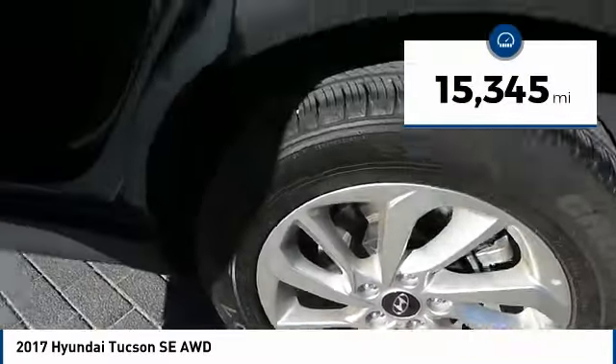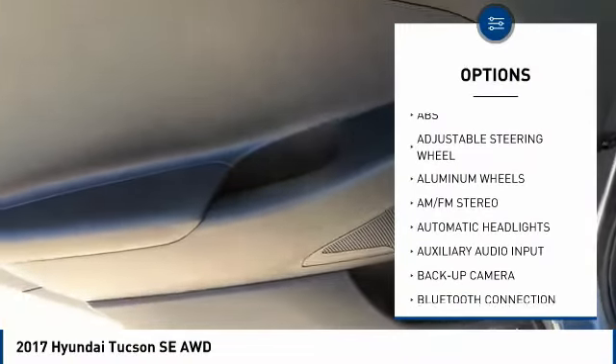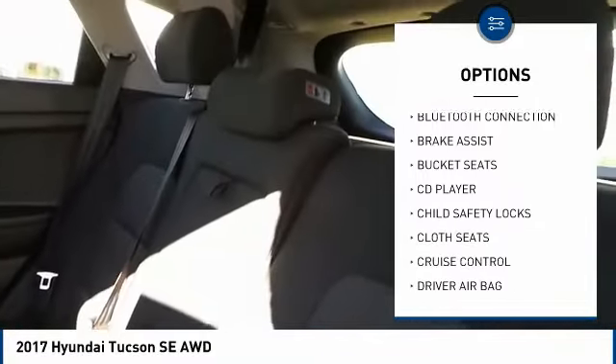This vehicle has less than 20,000 miles. Here are some of this vehicle's great options: steering wheel audio controls, stability control, backup camera, traction control, keyless entry, anti-lock braking system, Bluetooth, power steering, driver airbag, and adjustable steering wheel.